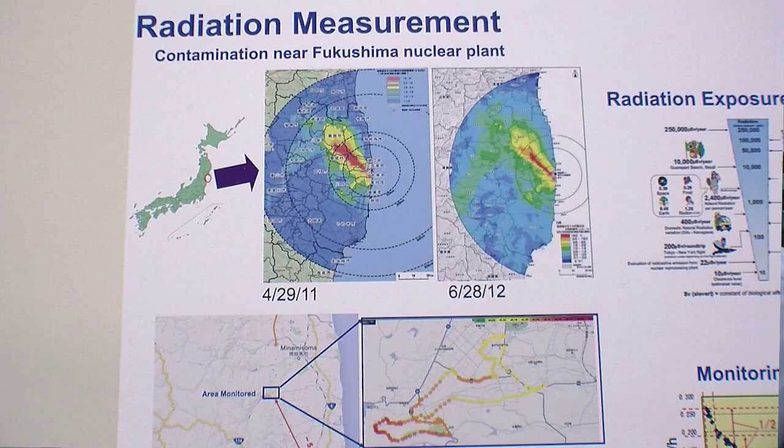With an application that we've now developed, downloadable from our website for free, we can now do real-time mapping. I show one of those here on the poster.